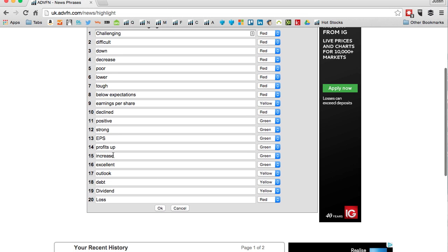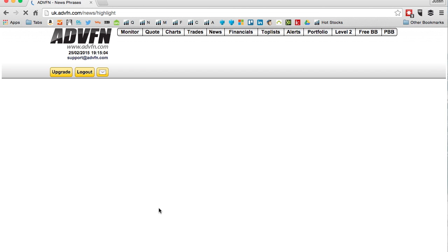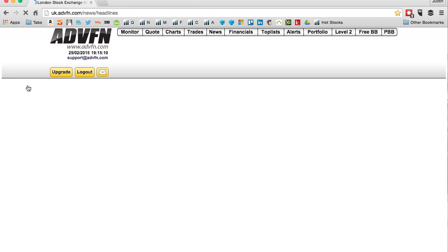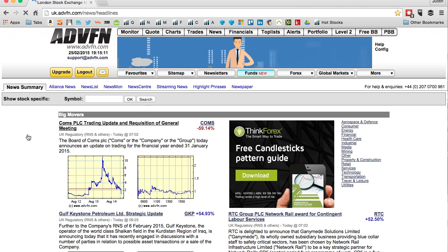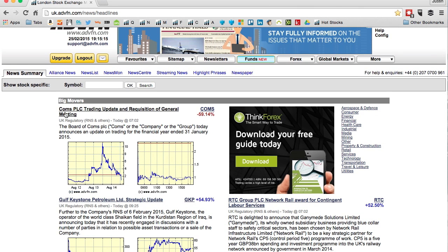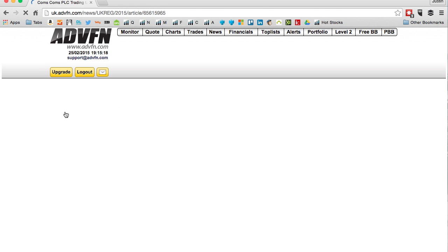Then in every company report you open on ADVFN, those phrases will be highlighted as you've set them. It helps you wade through the waffle and get to the important stuff. Let's click on Comms, which is down nearly 6% today, and see why.